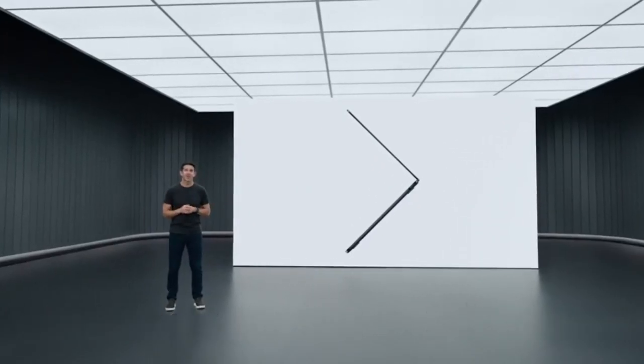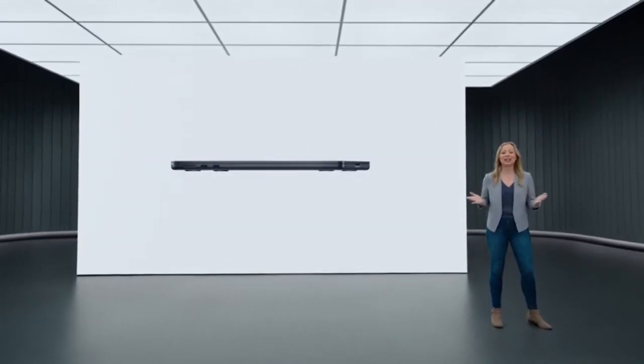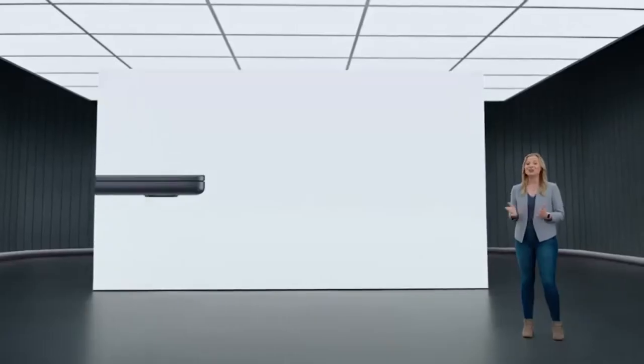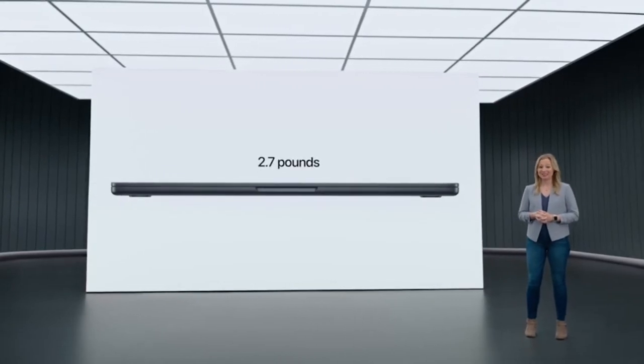This is the new MacBook Air, powered by M2. The wedge shape of the previous Air has evolved into a new design that's strikingly thin from every angle. The durable, all-aluminum unibody enclosure feels incredibly solid when you hold it. The new Air is just 11.3 millimeters thin, or under half an inch, and it's only 2.7 pounds.